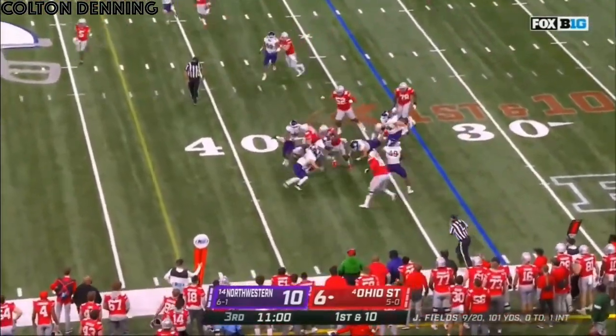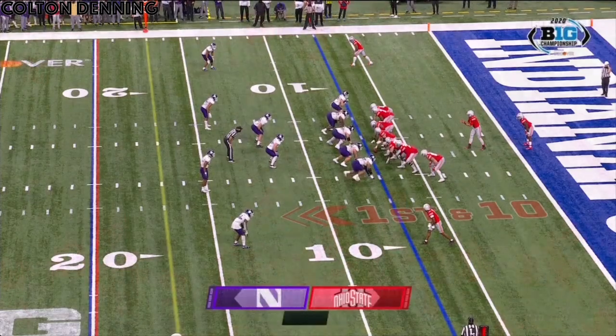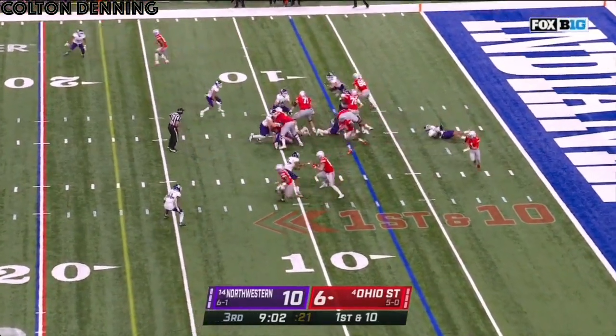Sermon again, running left. And Sermon fighting. And Sermon, first down. Five carries so far. Ten to six, leading Ohio State.